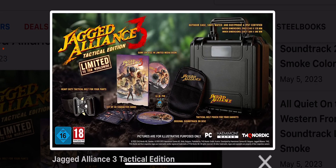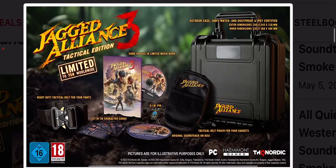This is an outdoor case which is 100% water and dust resistant, IP67 certified — a kind of interesting case. Not too sure who would want to scuba dive with this, but the outer dimensions are 258 by 243 by 118mm.